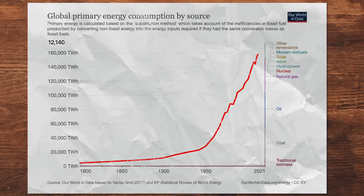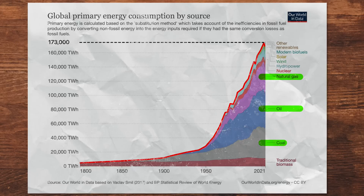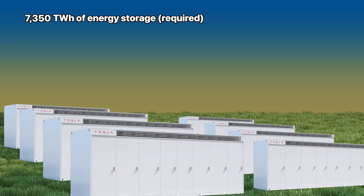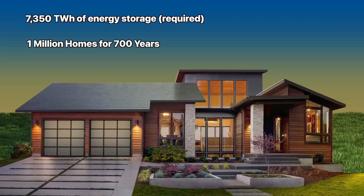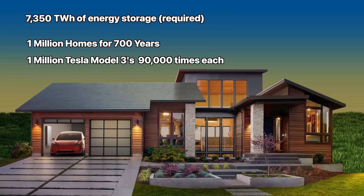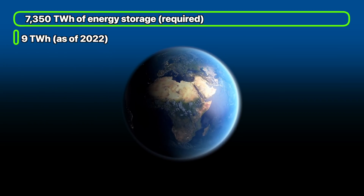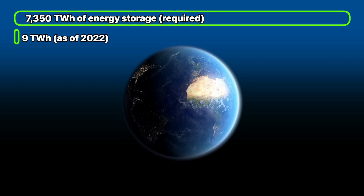To give you an idea, in 2019 alone, we consumed roughly 173,000 terawatt hours of energy, 85% of which came from burning fossil fuels. So we would need approximately 7,350 terawatt hours of energy storage to run a stable grid, assuming all that energy was used as electricity. That's an insane amount of energy capacity — enough to power 1 million average homes for almost 700 years, or charge a million Model 3 performance Teslas from 0 to 100% almost 90,000 times each. Considering that the worldwide energy capacity today is approximately 9 terawatt hours, which is only 0.12% of what we would need, we have an uphill battle in front of us, and we need to take advantage of every storage technology available.